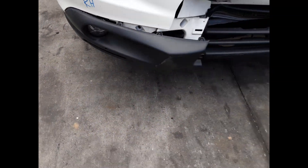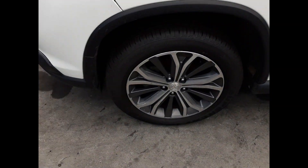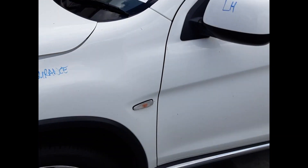We have the right-hand fog light and left-hand fog light. The left guard appears to have no damage. Left front 18-inch factory alloy mag with a good tyre. Left power door mirror.